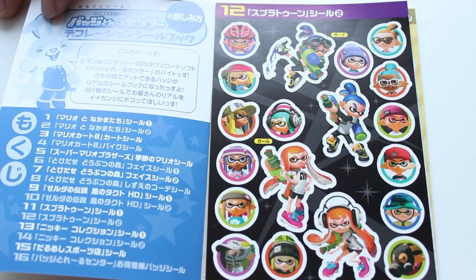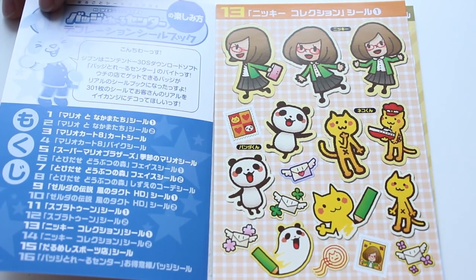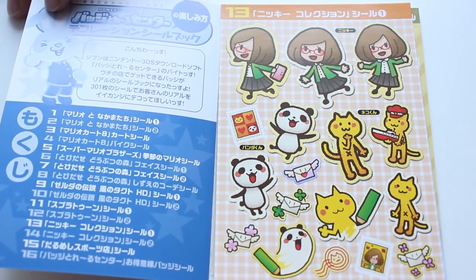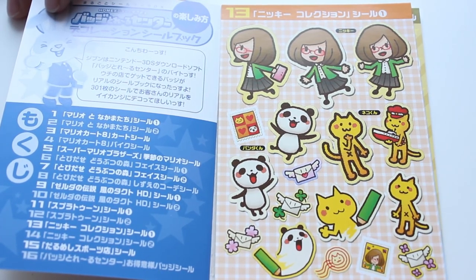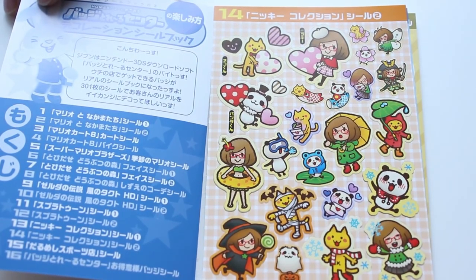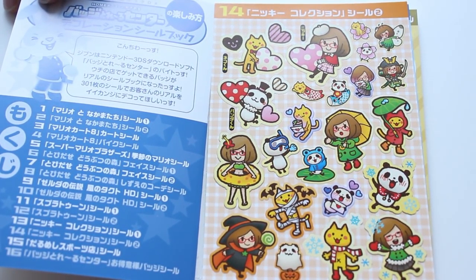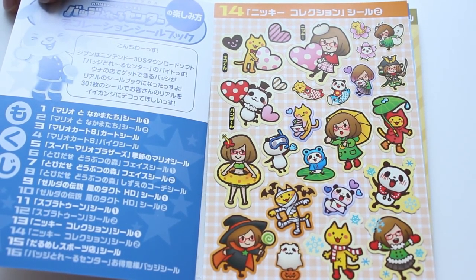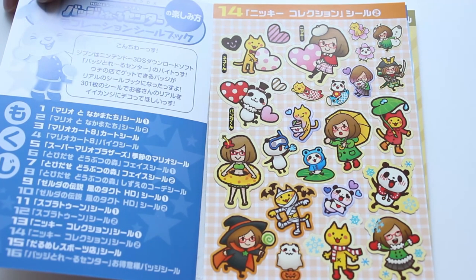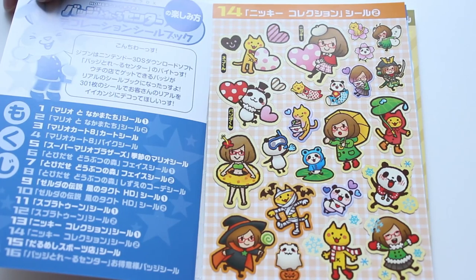Next up we have some Swapnote stickers. Whenever I see a Swapnote panel in the Badge Arcade I always 100% complete it because I love the Swapnote stickers — I love the art style and art direction for this series. Nice — I love when they use little stickers because you can fit a lot more on one page. We have Halloween theme, Christmas, summer theme, Valentine's theme, and Japanese theme. It's really cool to see more Swapnote representation.